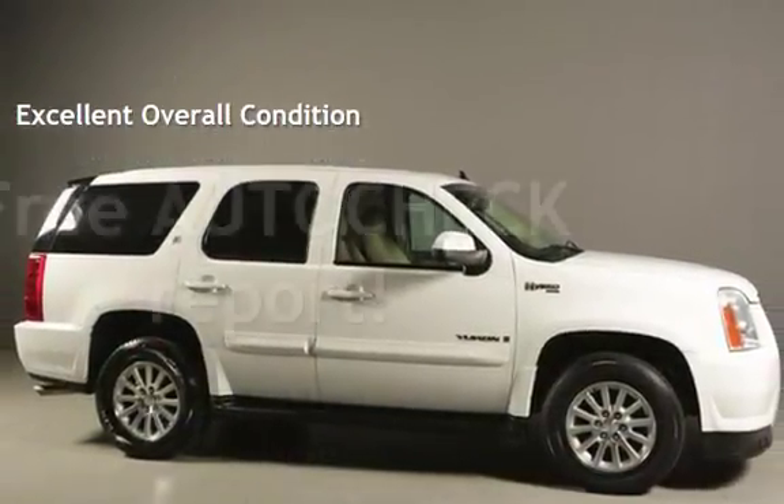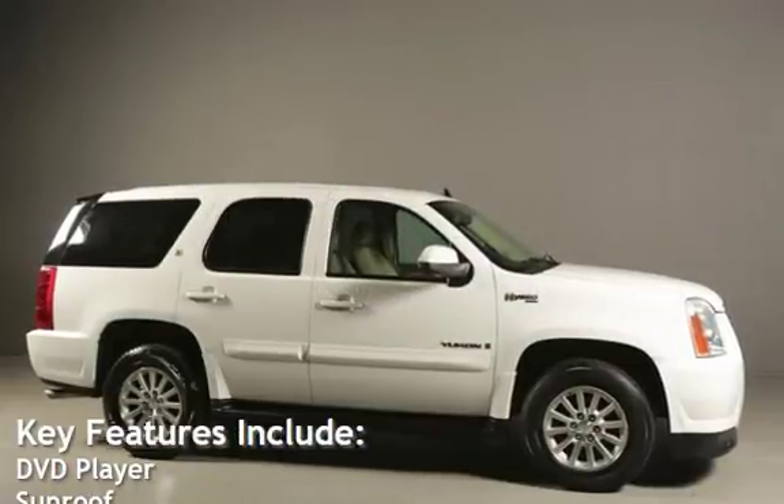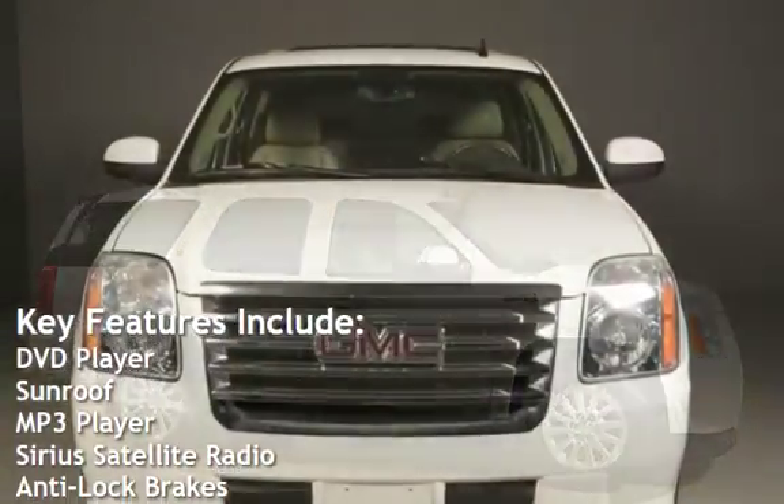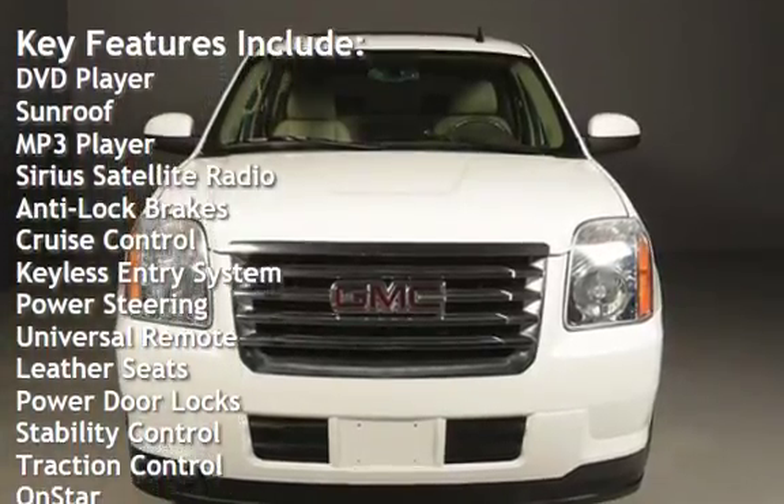Ask to see the free auto-check vehicle history report. Key features include DVD player, sunroof, MP3 player, Sirius satellite radio, anti-lock brakes, and cruise control.